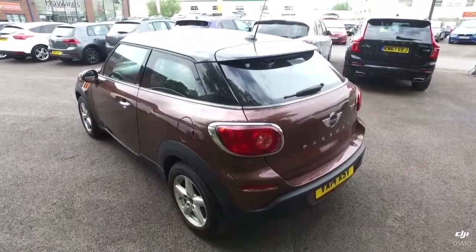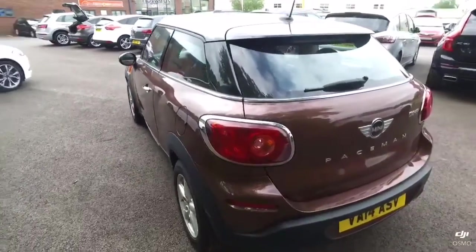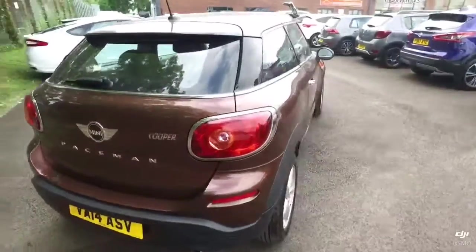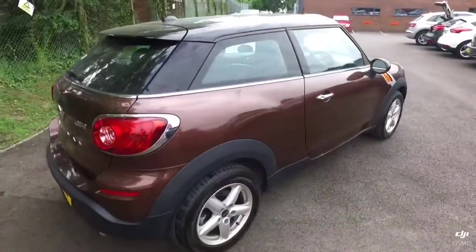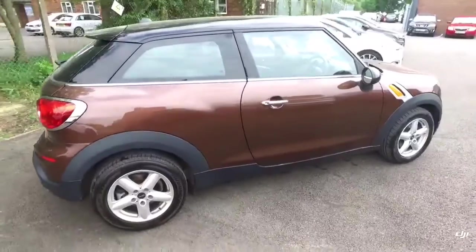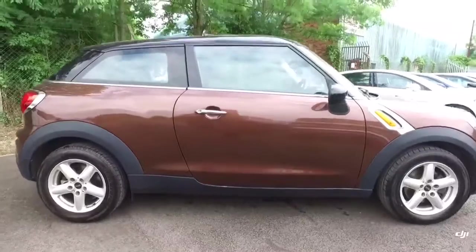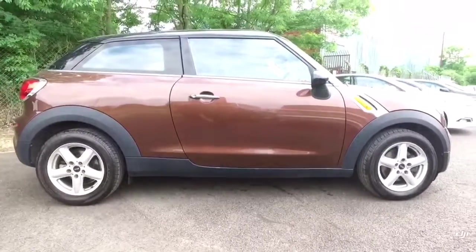So that's it for the video walk around of our Paceman. Hopefully I've answered any questions you may have, but if you did have any further ones or would like to arrange a viewing, then please don't hesitate to give us a call or drop us an email. I'll be happy to help in whatever way we can. Thank you very much, bye-bye.